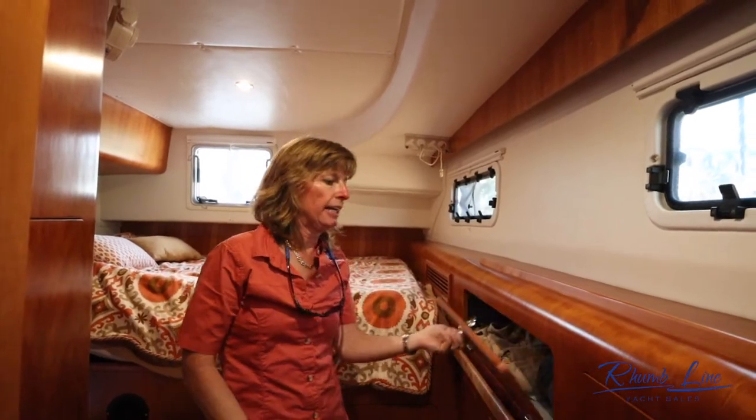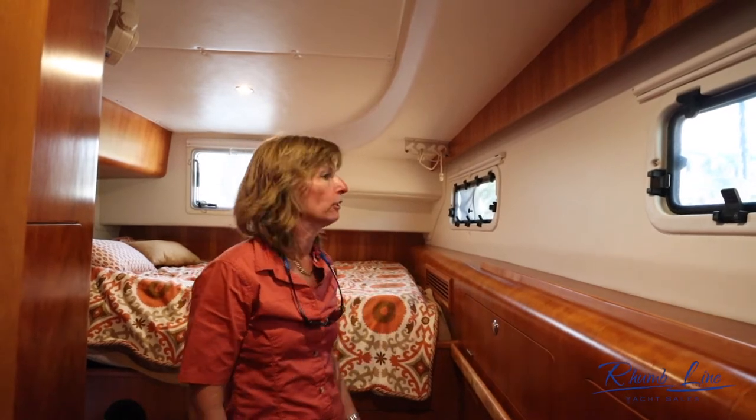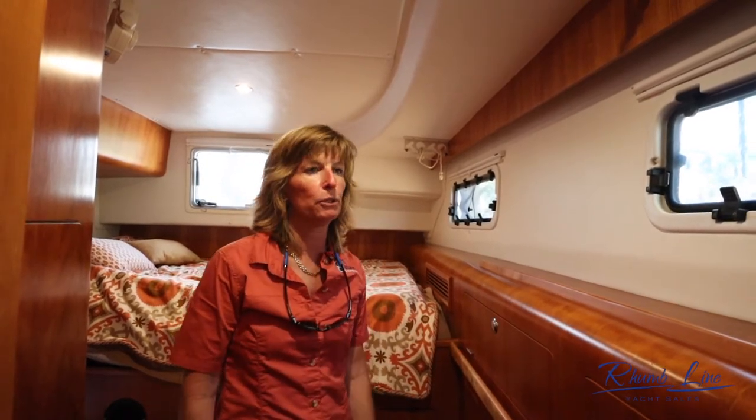The outboard side has some great storage as well, with good ventilation and beautiful woodwork throughout.